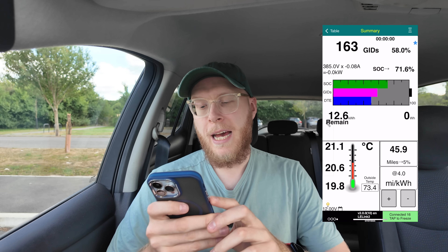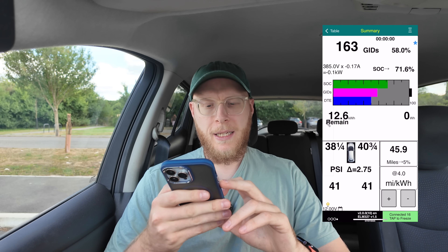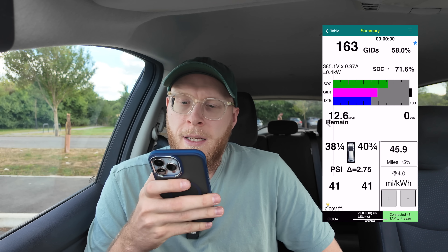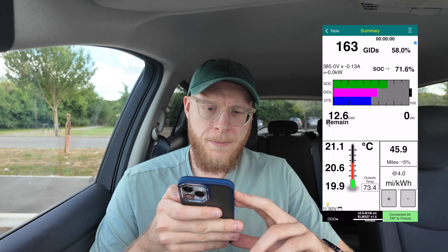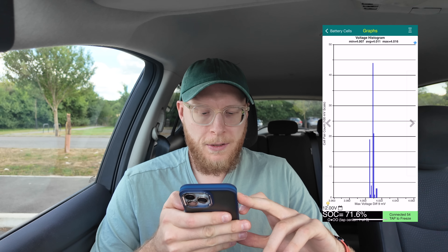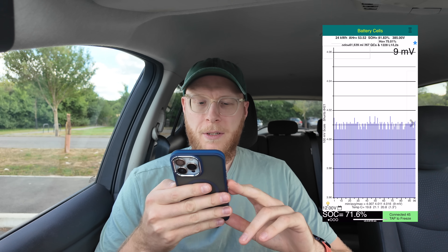The LeafSpy app is up now and it's showing me lots of different data. It shows the tire pressures in the corner. It shows my state of charge at 71.6%, which differs slightly from the 70% shown on the dashboard. There's lots of data here: state of charge, GID, DTE — let's go to the actual figures.